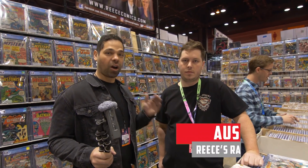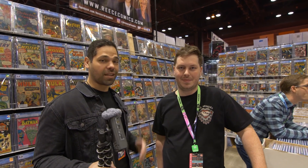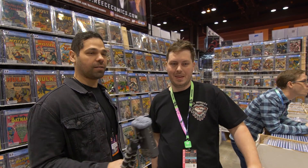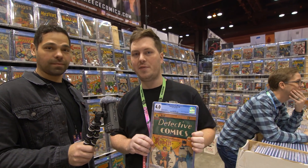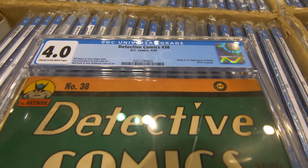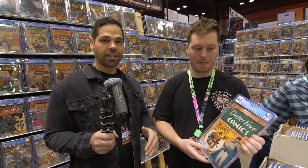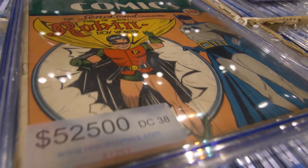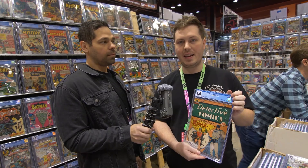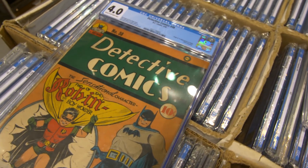We're here with Austin from Reese's Rare Comics out of Maryland. We're going to see a Golden Age book he's super excited about. I have a Detective Comics #38 — this is the origin and first appearance of Robin. There are only 70 copies graded on the census right now. If you want to pick it up at the show, this one we have at $52,500. There's not a lot of data out there, it's an important book and super rare.